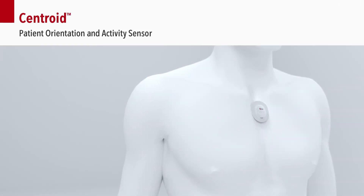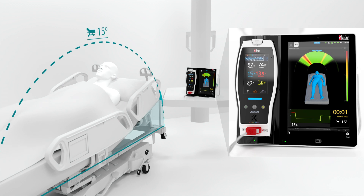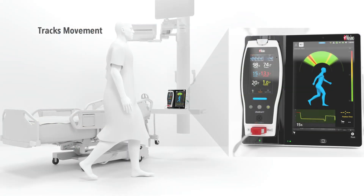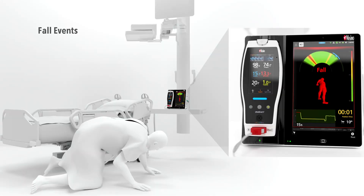The Centroid Patient Orientation and Activity Sensor monitors a patient's position, rotation, bed angle, and respiration rate, and tracks movement, keeping clinicians informed about patient activity to help avoid preventable pressure ulcers and detect fall events.